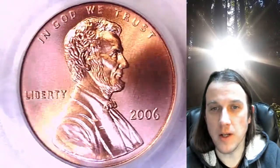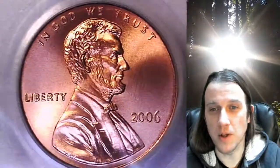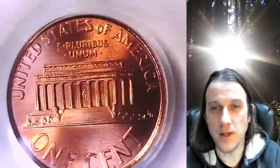This satin finished coin is going to go up for sale on my eBay store. You can find it by following the link in the description below the video. Once there, you'll find this exact coin.